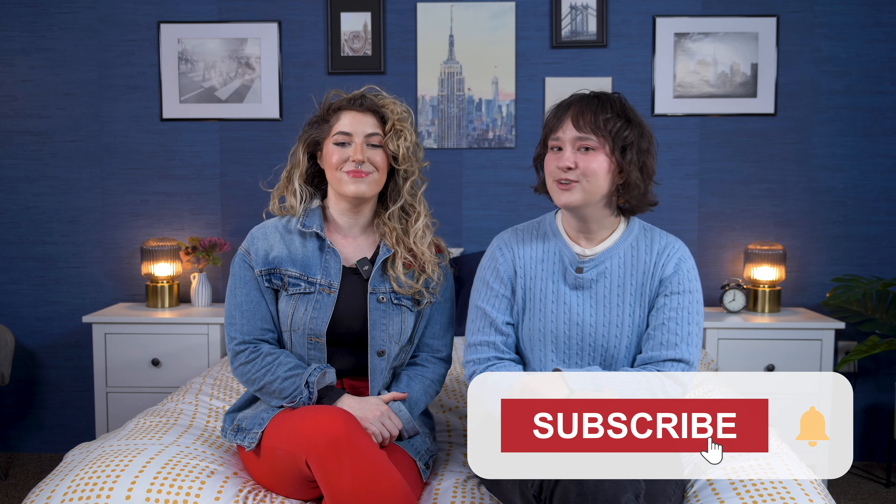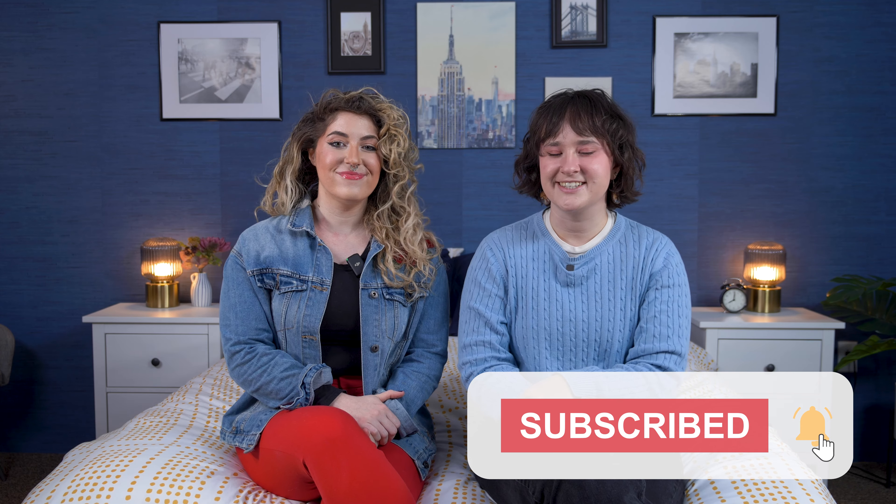Well folks, that is it for today's video on our picks for the best hotel mattresses. Hopefully you found this video helpful, and if you buy one of these mattresses, maybe you'll make your home feel like a five-star resort. If you want to learn more about any of the beds we covered or see more great options, you can click the link in the description or head over to sleepopolis.com, where we have tons more in-depth reviews. Also, make sure to check out our newsletter, which is linked in the description, and give us a follow on TikTok and Instagram for all the latest updates. Don't forget to hit that subscribe button here on YouTube before you go, and we'll see you next time. Bye!